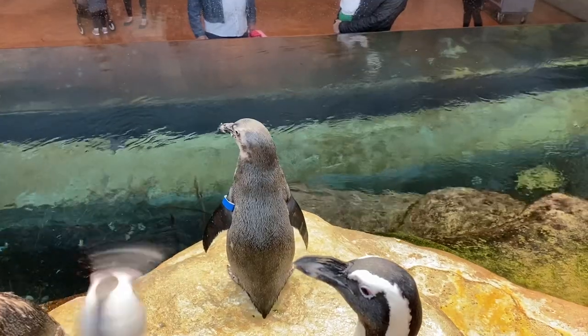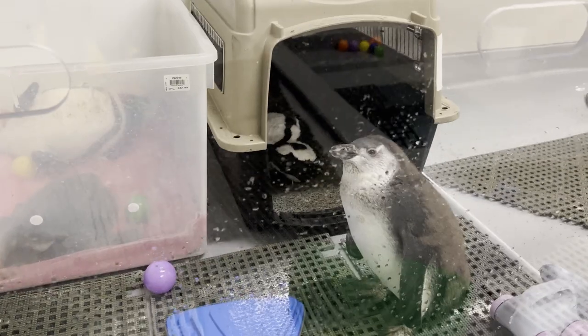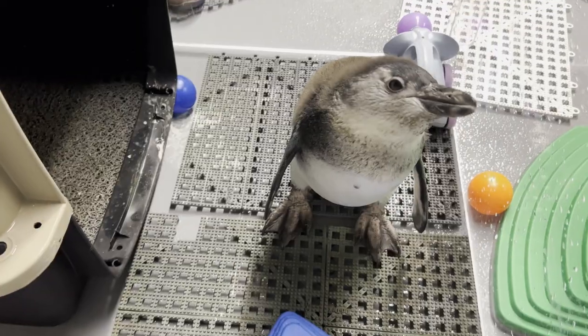Most of the time they're in that habitat that you see in African Hall. The chicks, as they're growing, can't swim yet. So we have a dedicated space built for them behind the scenes.